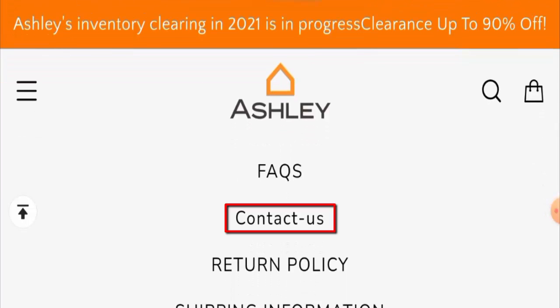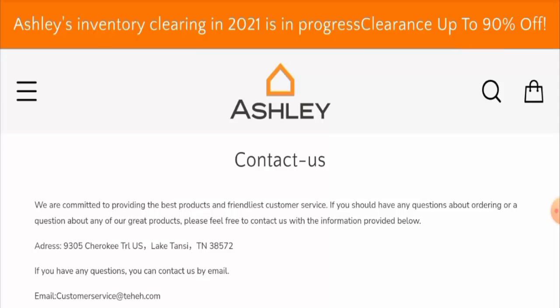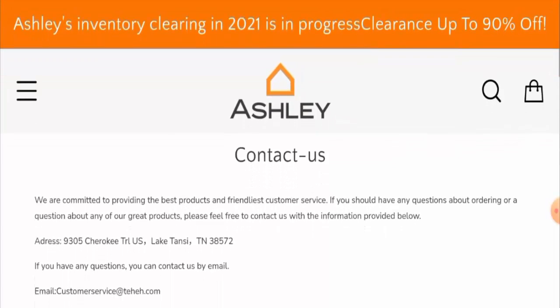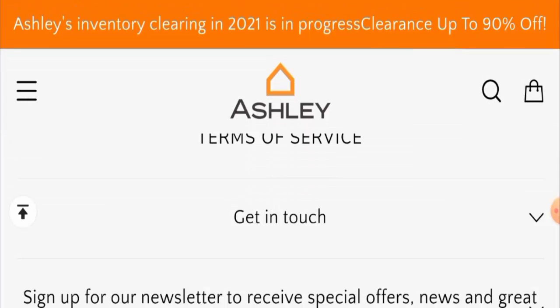Next, we'll check their contact details. They've given a physical address and an email address, but the physical address is not genuine — it is not a valid address at all, which is a drawback. Also, the email address name does not match the domain name, which is another negative sign. We have found the same email address on other vague websites as well, so be aware.